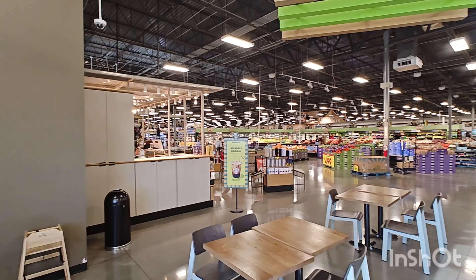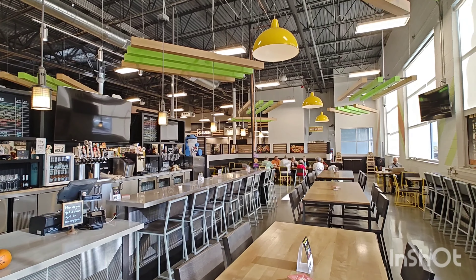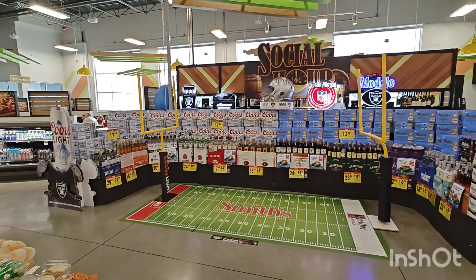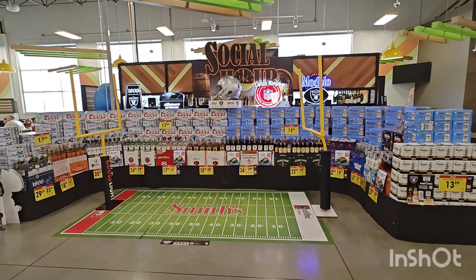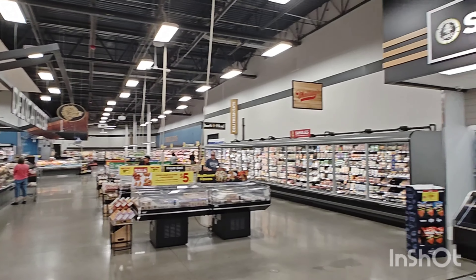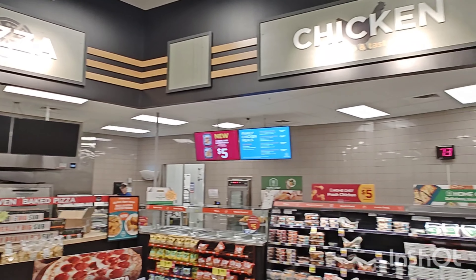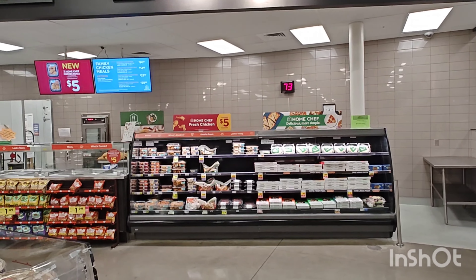Right next to the deli where they serve pizza and other great foods, you can actually sit down here and eat your lunch, drink your beers or your Starbucks. Really nice. This is the nicest Target I've ever been to. That's a beer display — it's football season. Full deli going back to the meat department. You got sushi, pizza, and your rotisserie chicken area. That's pretty amazing.